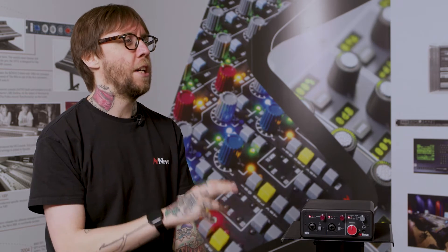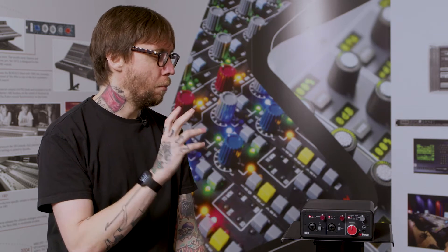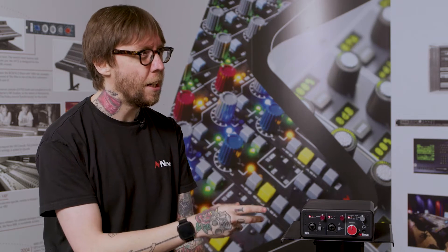Neve is really known more for its analog circuitry, its sound, its vibe, more so than the digital conversion, at least in the music studio world. Can we delve into that a little bit more?